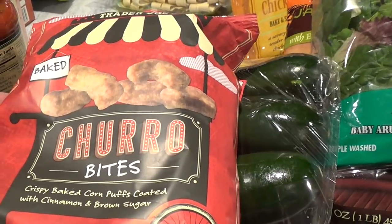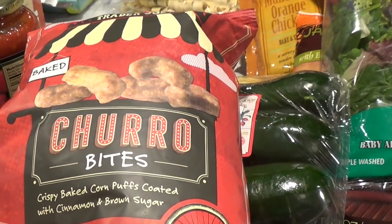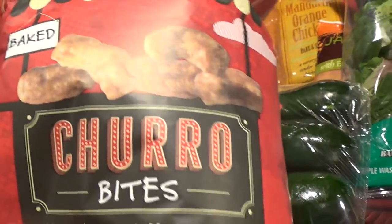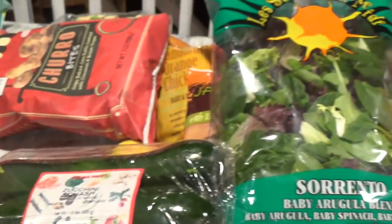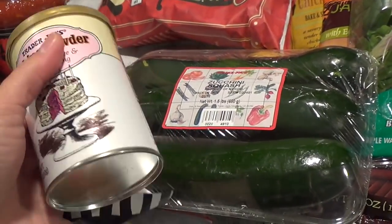I posted this on Instagram — they just started carrying these baked churro bites, crispy baked corn puffs coated with cinnamon and brown sugar. This is our treat and it is absolutely amazing — it tastes exactly like churros.